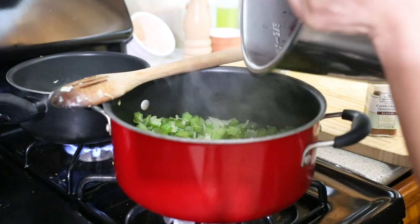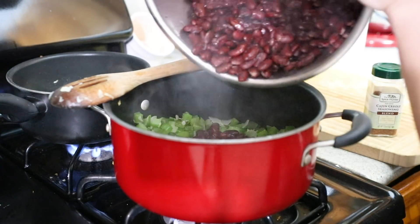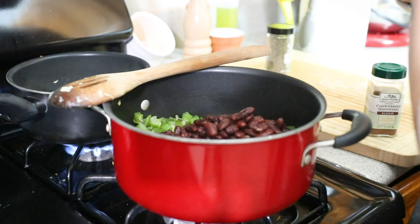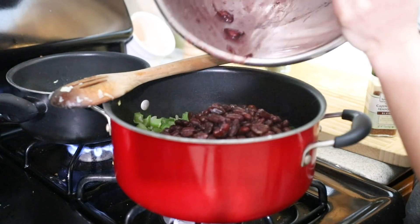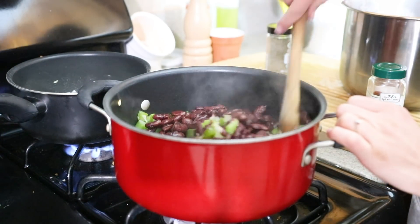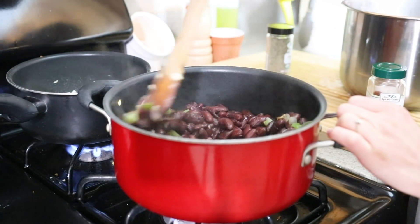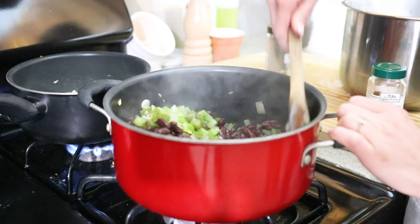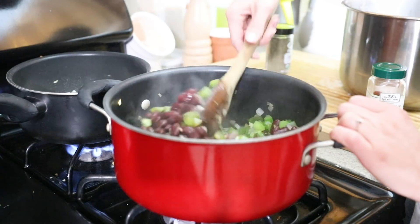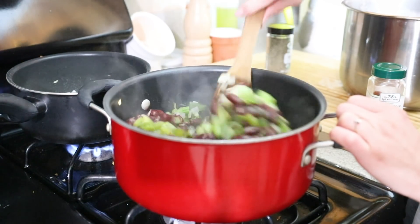We're adding in our beans. It's occurring to me that I should have saved a little bit of the bean cooking liquid, but that's fine — I'll add a little bit of water, or maybe some vegan chicken broth.